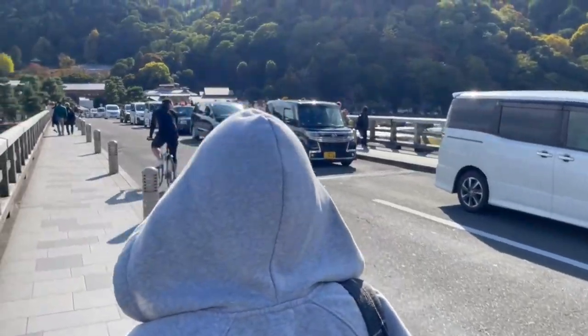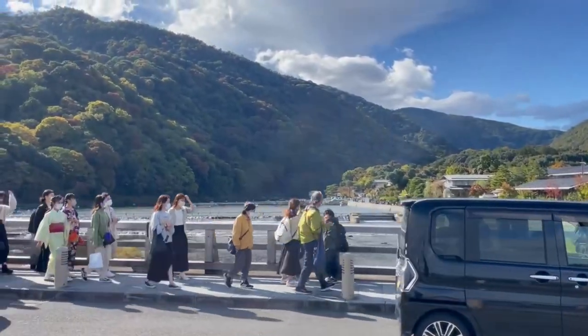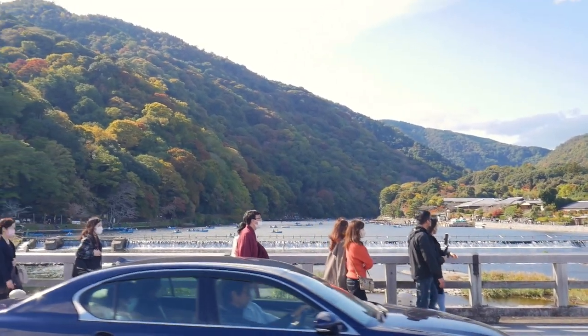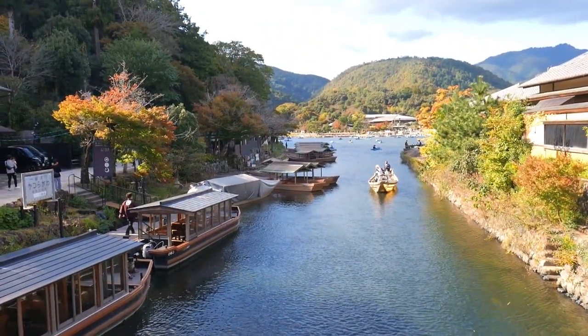Walking across the Togetsukyo Bridge will give you great views of the surrounding area of Arashiyama, including mountains and little trees that look like clouds going up the hillside, and of course the Katsura River — where on a nice day you could see lots of boats and people relaxing in nature.